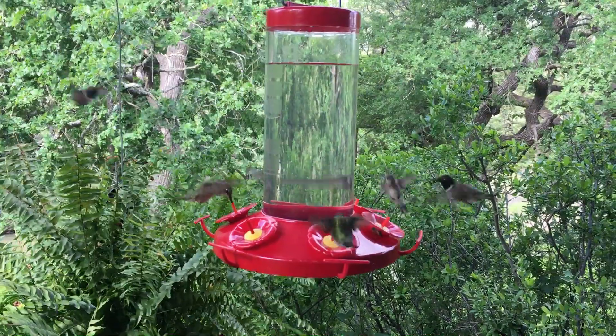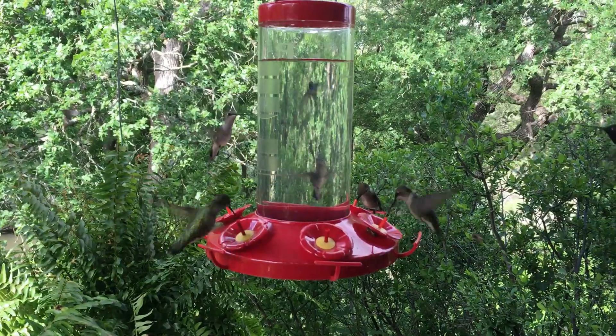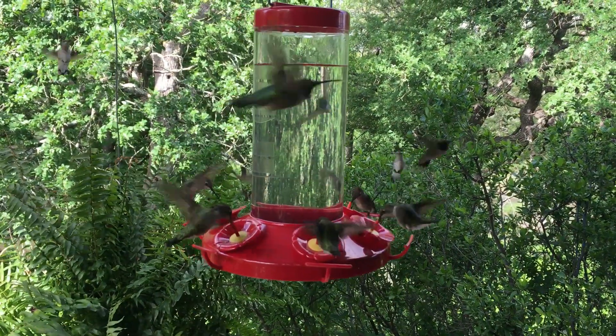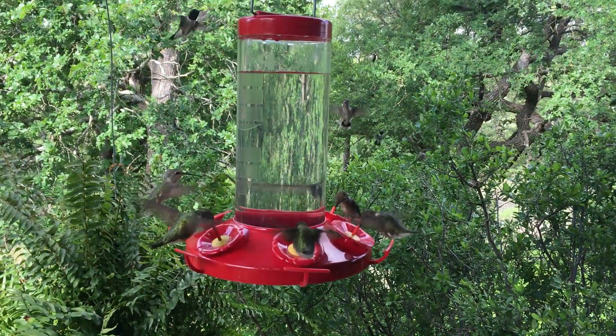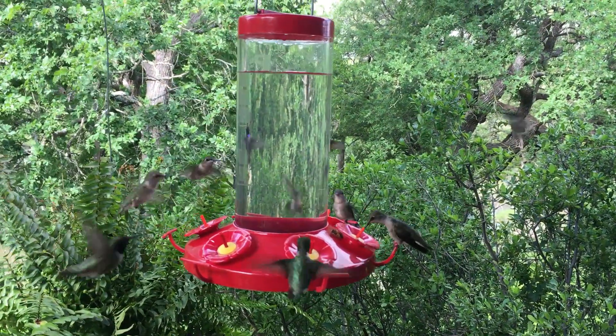This is one of four feeders we have out, and you can see that they're all pretty busy. Each of those feeders holds about a quart, and sometimes we have to fill them multiple times a day, so it keeps me busy just making gallons of hummingbird food every week.